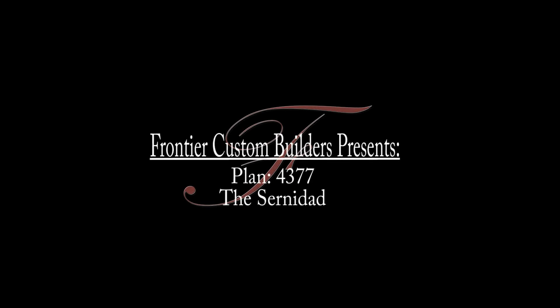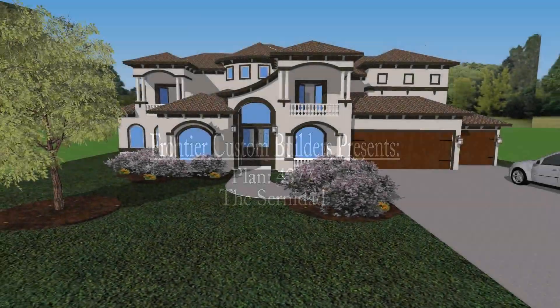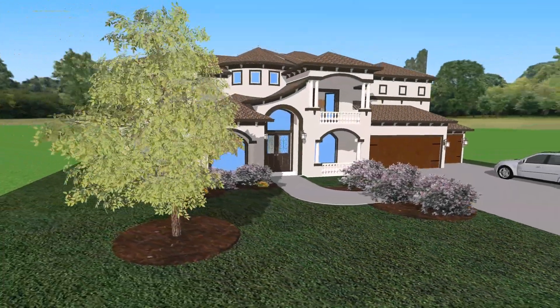Today we are viewing one of Frontier Custom Builder's latest plans, the Serenidad. Let's take a closer look.